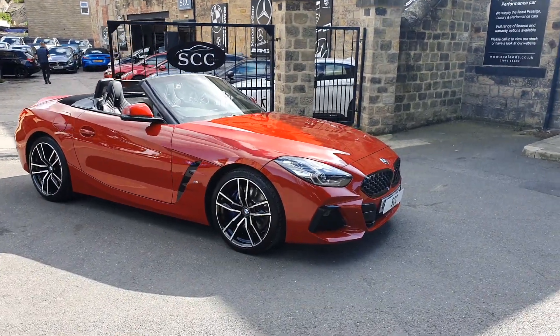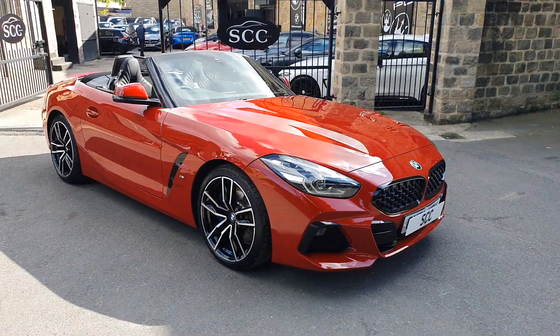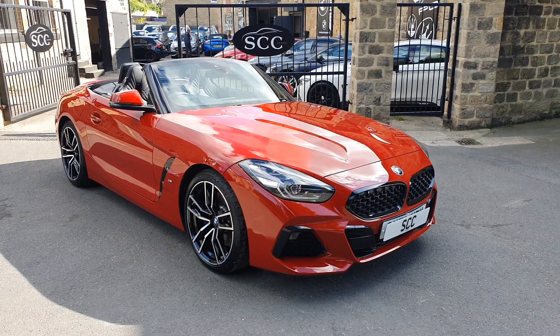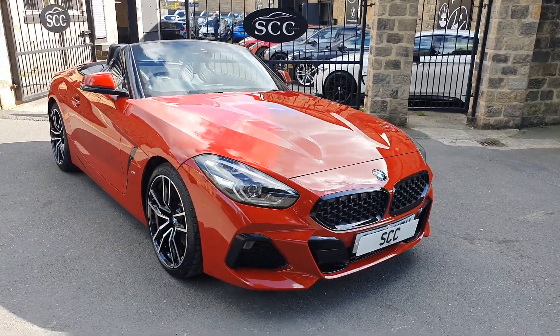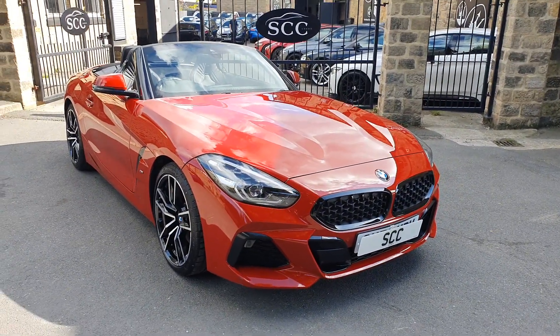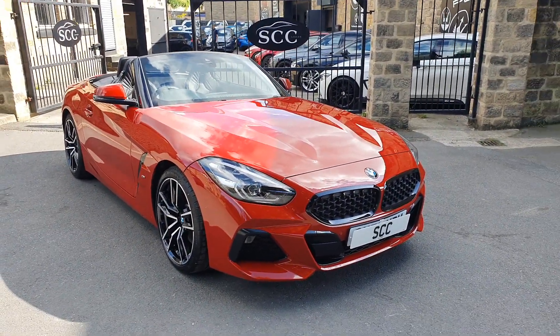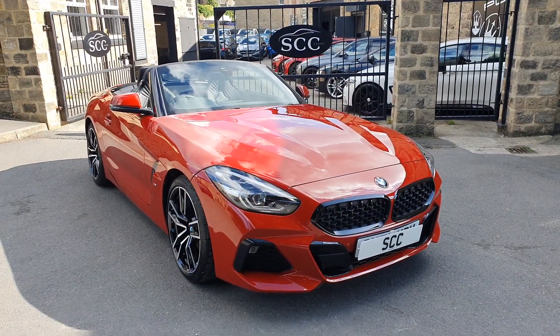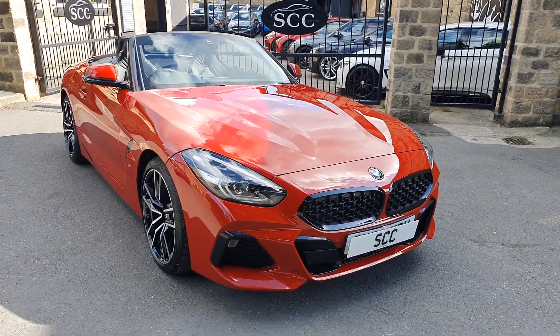Good afternoon folks and a lovely warm welcome down to SCC Car Sales in Leeds, where today we have this stunning BMW Z4 in San Francisco red, with the black pack and optional 19s. This is a 2 litre engine but it's the higher horsepower version, so they call it the 30i M Sport. Let's go round it together and show it off.